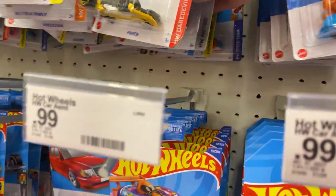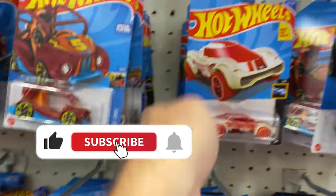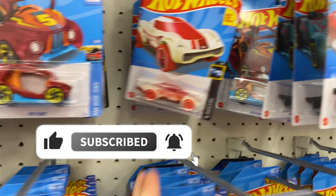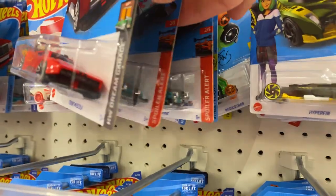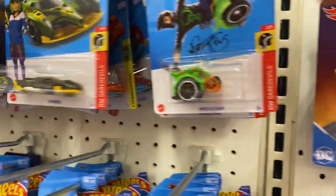But we'll keep looking. Check it out here, let's see what we can find. A lot of these familiar cars that I've seen — really cool castings that are main lines. I saw some other cool premiums on the way in, I want to show you guys here in a minute.